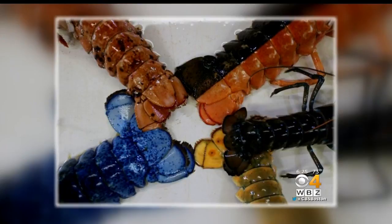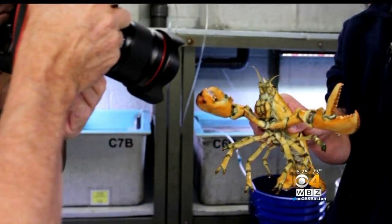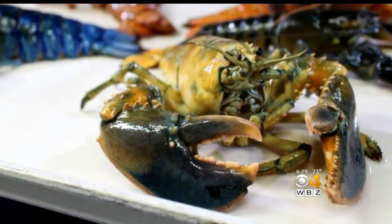But perhaps the most unique is the yellow one you're about to see. They say this happens only once in 30 million out in the wild. Good thing they're at the aquarium.